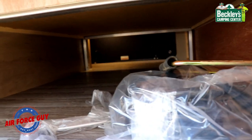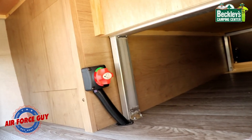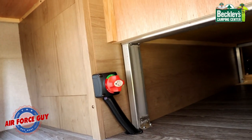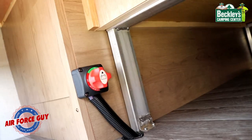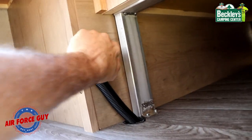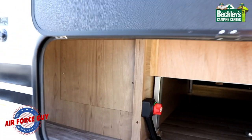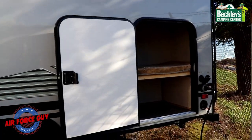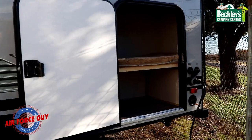I'll show you another storage spot in a moment, but while we're under here, this is where you have your battery disconnect — it's off right now and when you turn it, it's connected. You'll also notice panels on the back here; I'll explain what those panels are for once we get inside.